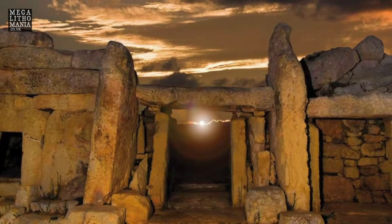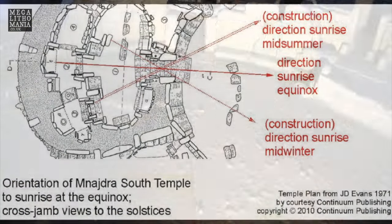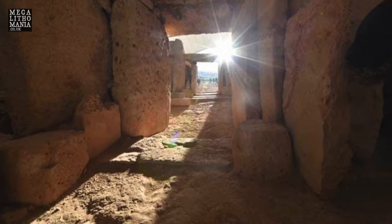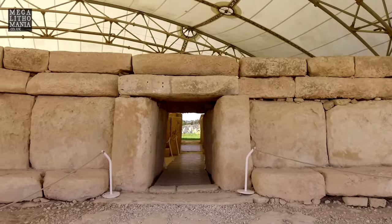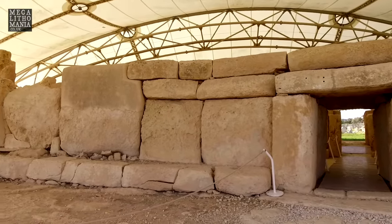One of the highlights of the tour is experiencing the equinox sunrise on a specially prepared visit to Mnajdra Temple. To get a sense of what the ancients were really up to, we will also visit the nearby Hagar Qim. Both sites have sophisticated masonry, beautiful carvings, and unique features that most other tour groups miss.